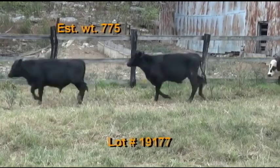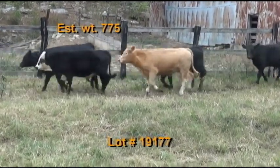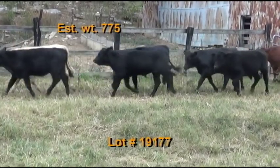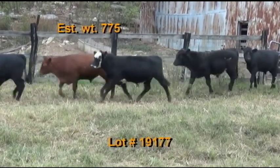They've had two shots of Bova Shield Gold Five and Covax Eight, one shot of pink eye. Dewormed with Cydectin. Cattle will be penned the morning of the weigh-up; buyer's truck will pick up at the farm, weigh on the truck with a two percent shrink. Take a 48 to 50,000 pound load off the heavy end.